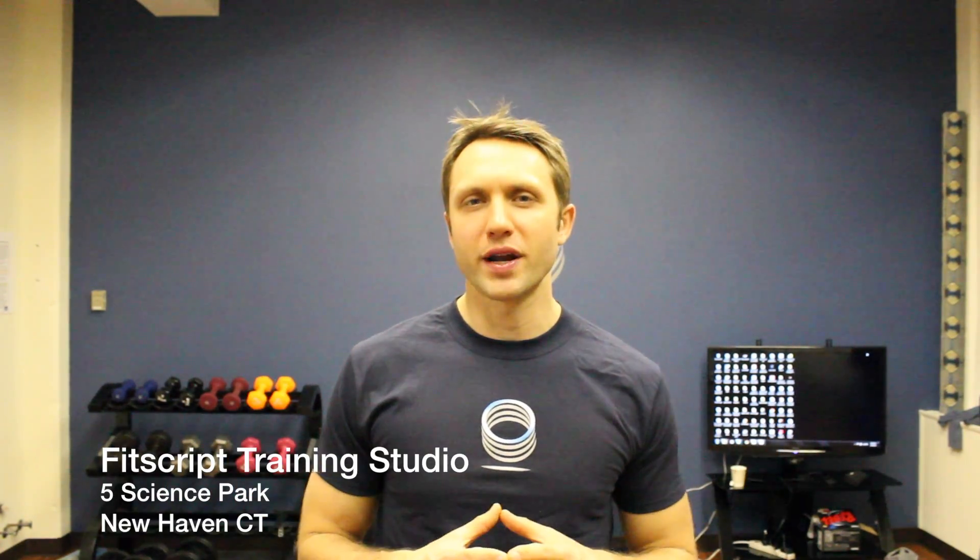Hey, I'm Charlie O'Connell, the founder of FitScript, and we're here in the FitScript training studio. Today I want to share with you an easy analogy to help you understand how and why exercise affects insulin sensitivity.